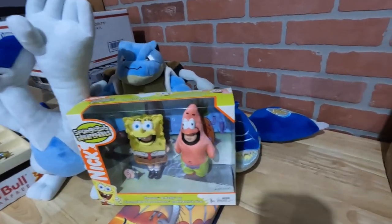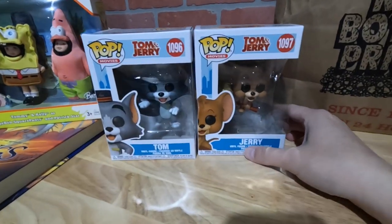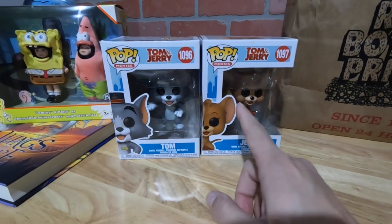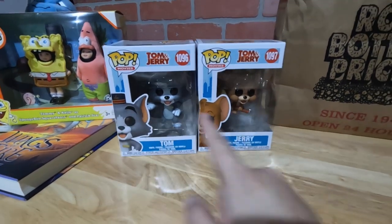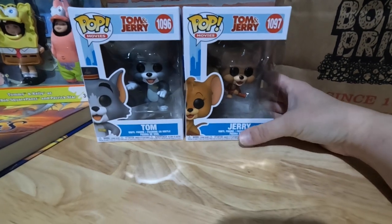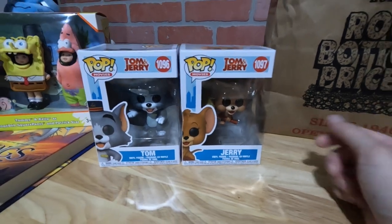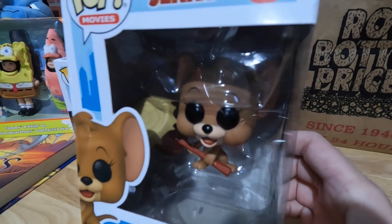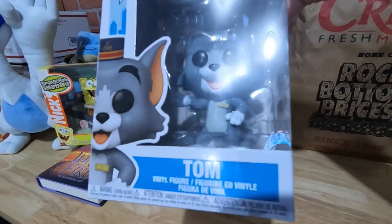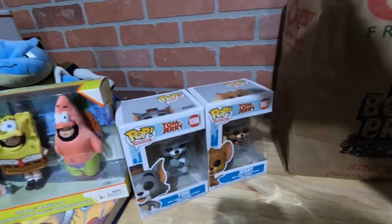We have some Funko Pops in here — Tom and Jerry. Again, a little saturated on eBay, which is fine because these are great booth items. I think we're going to run a band of plastic wrap around them with as little wrinkles as possible so you can see them well, and sell them as a bundle for probably $15 to $20. Look — Jerry has a hammer, he's ready to get Tom. Tom has a little bellhop hat and a name tag that says Tom. Super cute. Those will look great in our booth together.